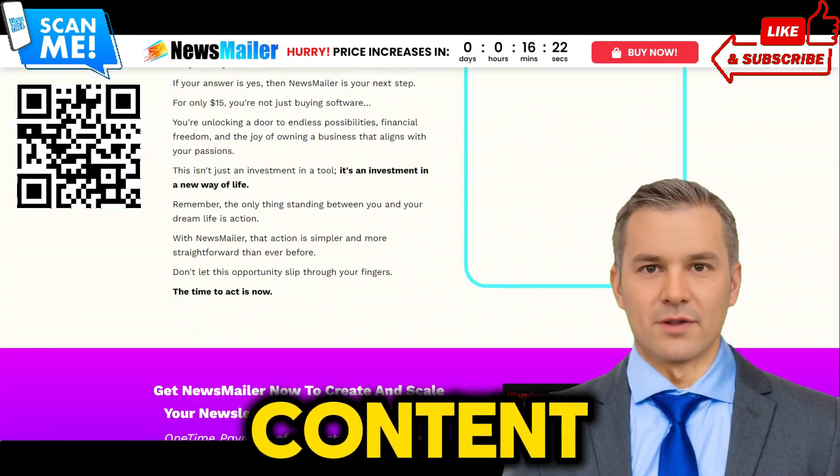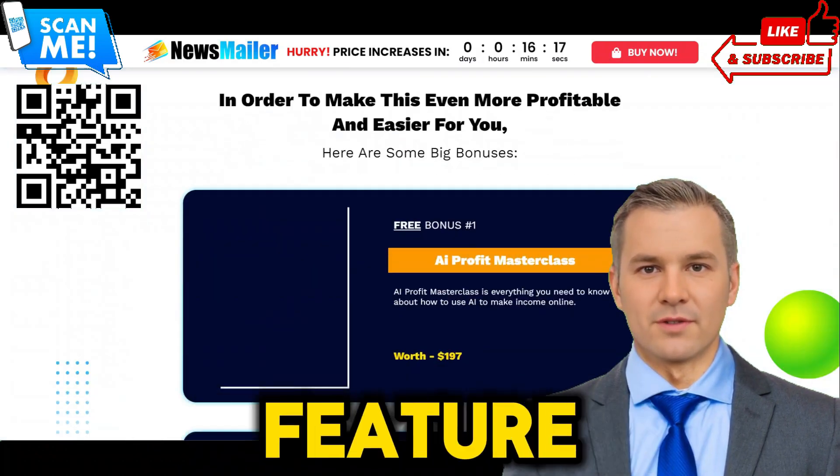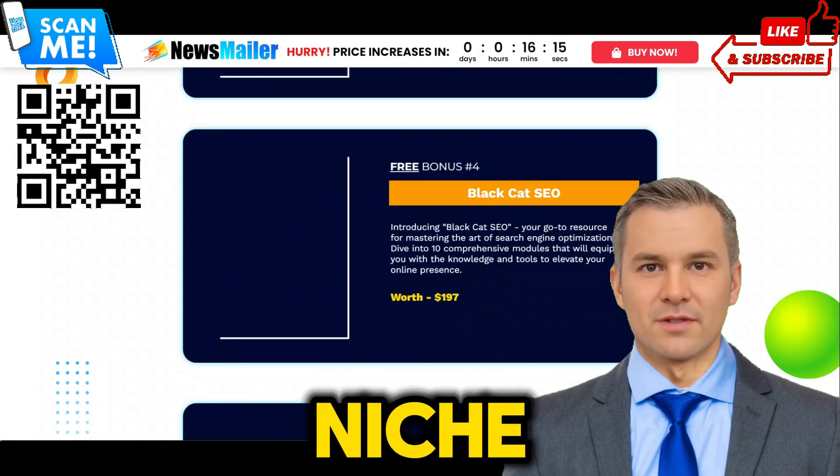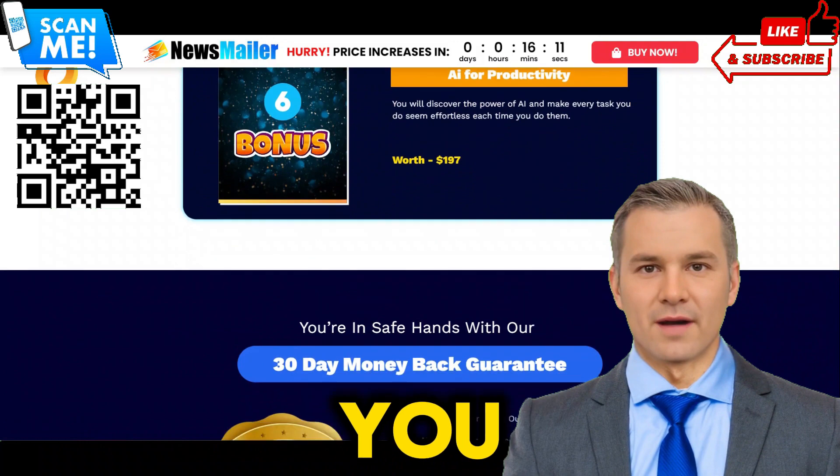AI-powered content generation. Say goodbye to writer's block with Newsmailer's AI-powered content generation feature. Simply input your topic or niche and let our advanced algorithms create engaging content for you, saving you time and effort.